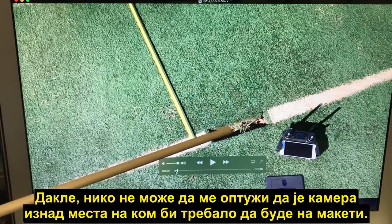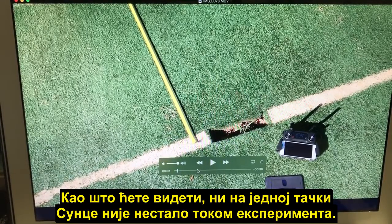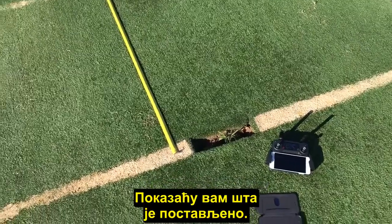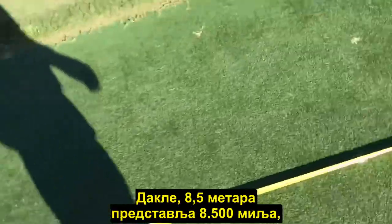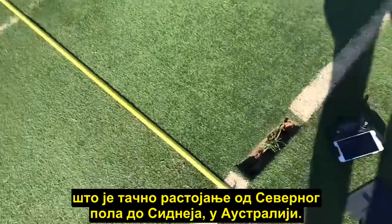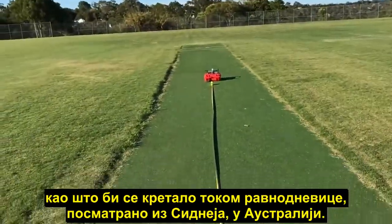In fact I placed the camera slightly below ground level, so nobody can accuse me of having the camera well above what it would be on a scale model. As you will see, at no point did that Sun disappear during this experiment — so there is no sunset on the AE flat earth model. The 8-meter tape measure runs along the cricket pitch, with the case about another 50 centimeters beyond that, so 8.5 meters represents eight and a half thousand miles — the correct distance from the North Pole for Sydney, Australia. We're simulating the view of the Sun moving across the equator on the equinox as seen from Sydney.